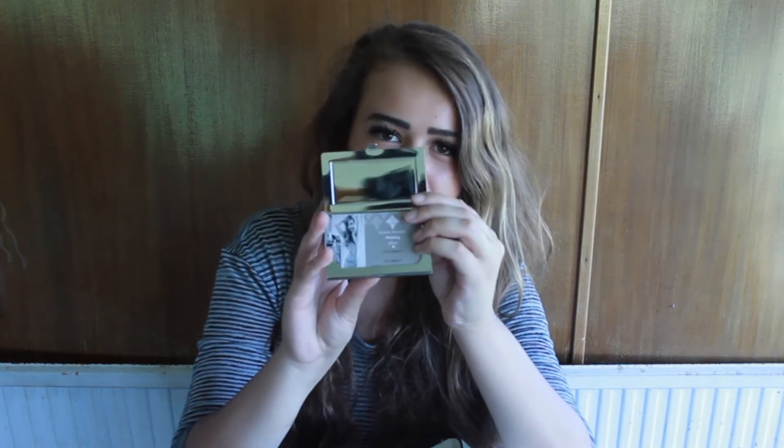I think that's everything — oh, I also have this little business card holder with my modeling business cards in it, which I'm pretty proud of. So I can just whip one out if I need one.